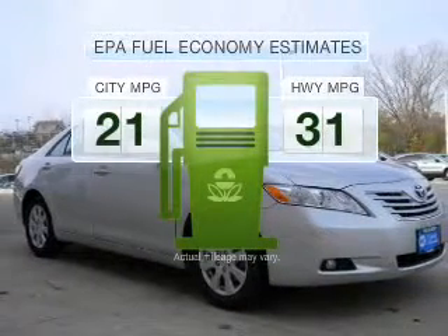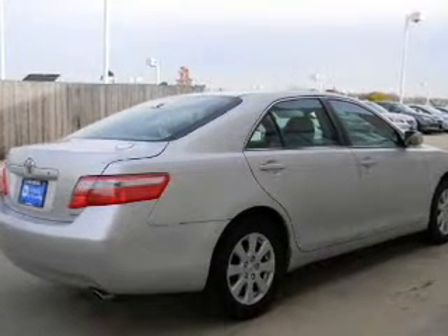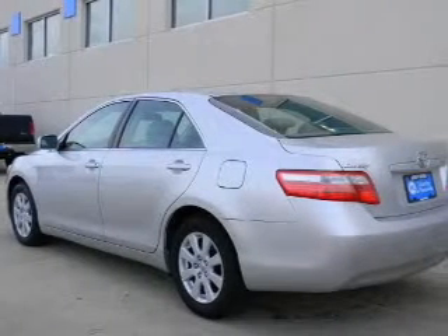Low emissions and the good fuel economy offered in this vehicle are important to you and to the environment. With an efficient four-cylinder engine that responds smoothly to its five-speed automatic transmission, anti-lock brakes help you bring your vehicle to a safe stop.